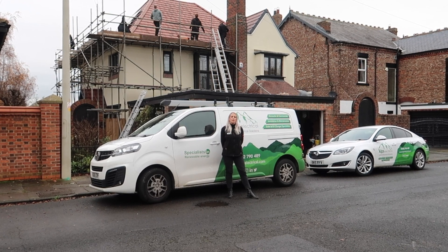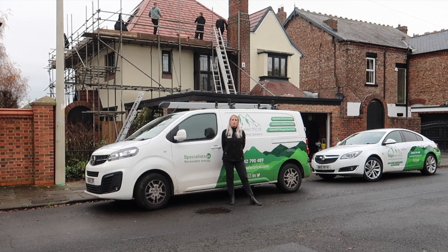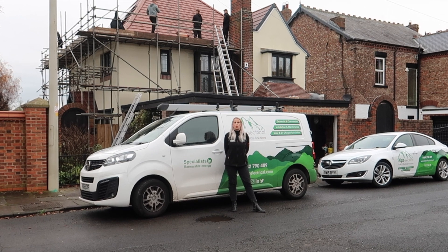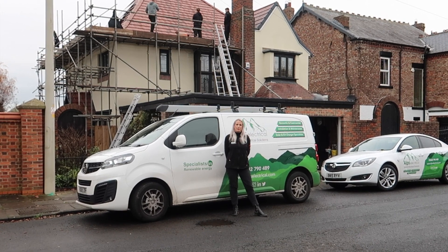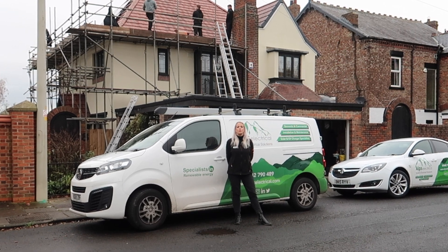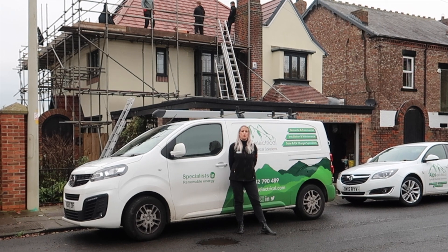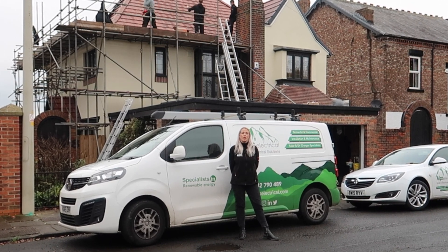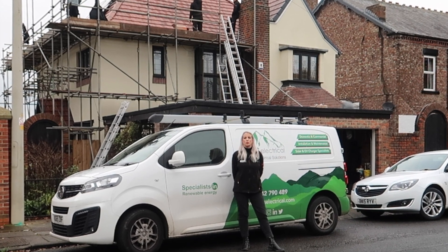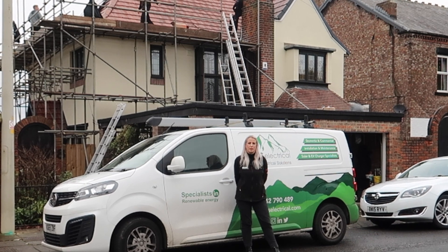From the initial survey we established that the install itself wasn't going to come without its challenges. The main one being that the actual roof structure meant we had to go for a full structural survey. We had a pretty good idea from the initial survey that the timbers in the roof looked quite strong and in good condition. Fortunately the structural survey came back fine to proceed with the plan as we originally thought.